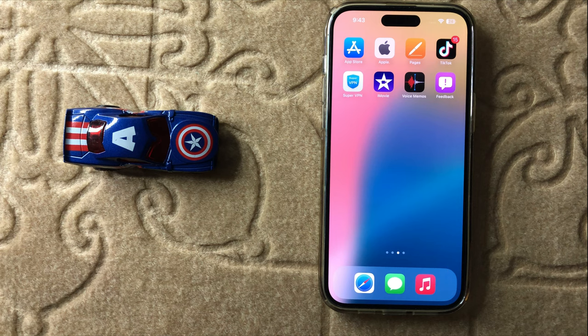So that's the way to fix WhatsApp keep closing on iPhone 16 Pro Max after iOS update. Thanks for watching this video.